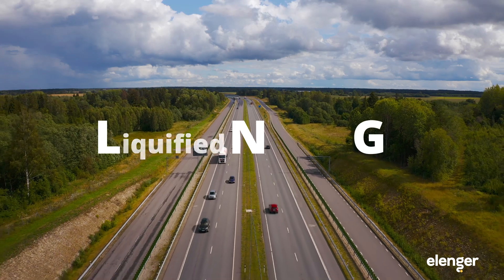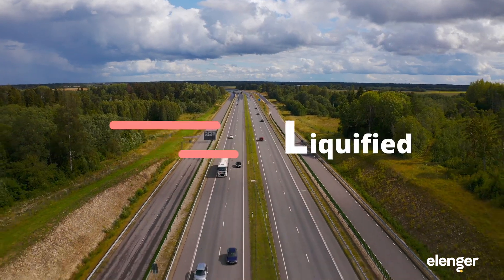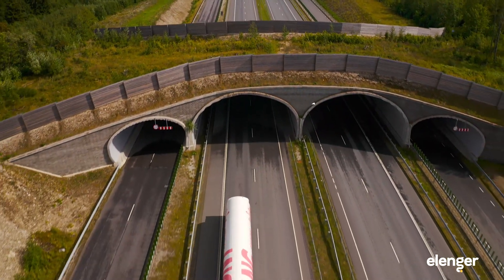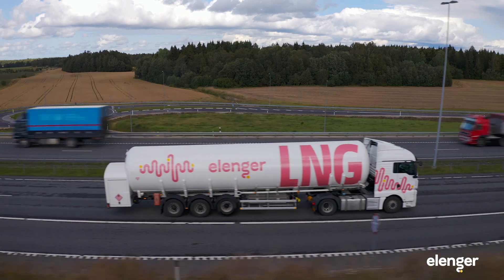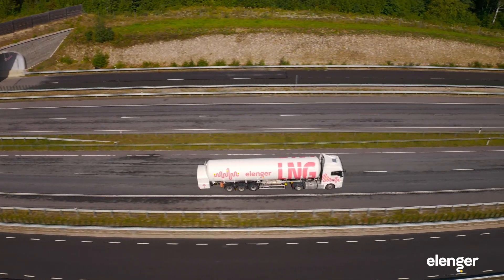LNG, standing for liquefied natural gas, is delivered with 9 semi-trailers from different sources in Russia, Finland, Lithuania and Poland, guaranteeing 100% supply security.